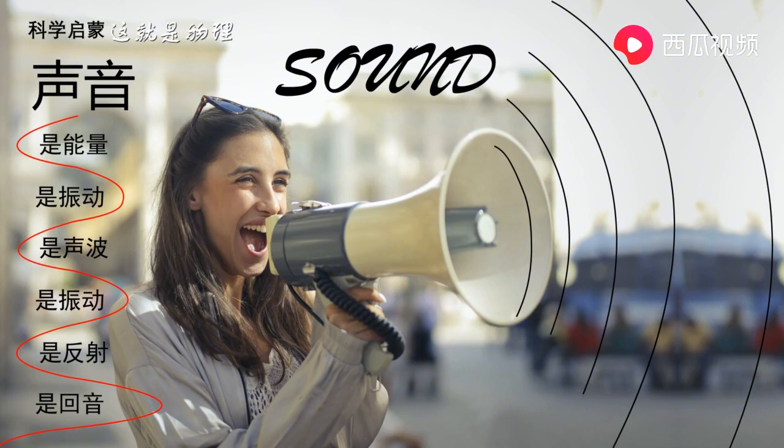Some burglar alarms use ultrasound to detect movement. Ultrasound is a type of sonar that operates at a frequency above human hearing. Doctors can also use an ultrasound machine to take a peek inside your body.